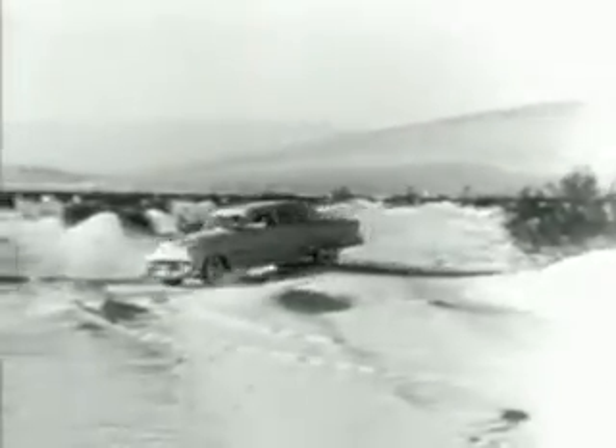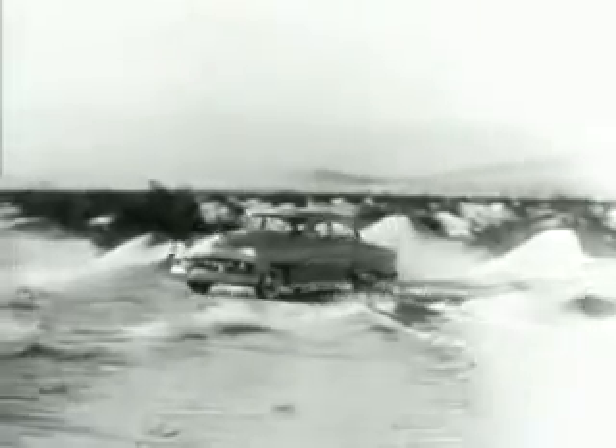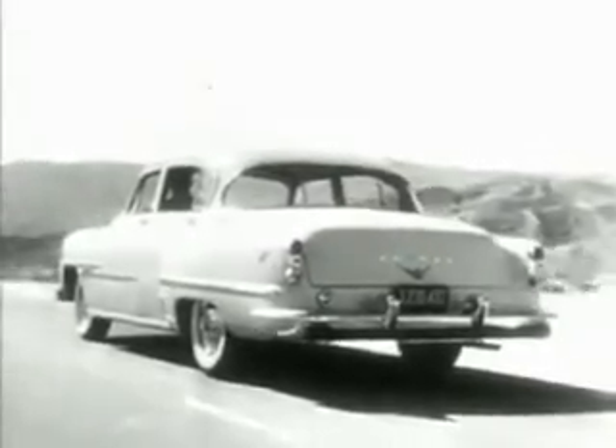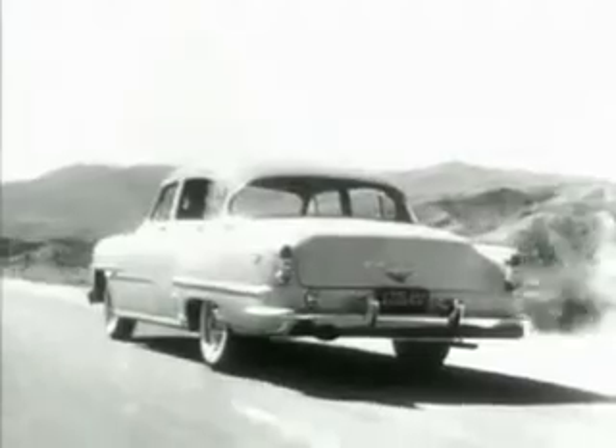And steering is simple, even through heavy treacherous sand, with DeSoto full-time power steering — the power steering that works for you all the time, making turning the steering wheel as easy as dialing a phone.